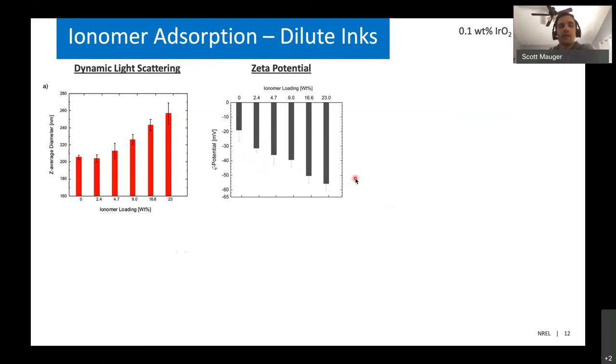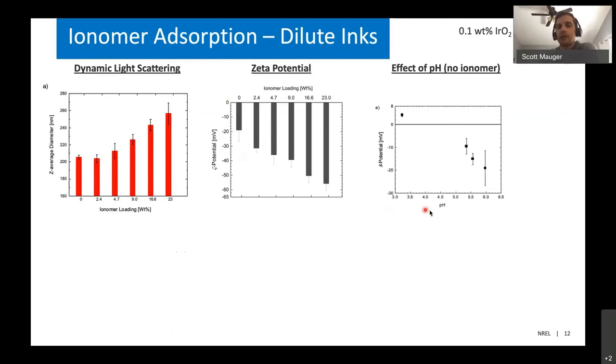We wanted to make sure this effect was really due to the ionomer and not due to the polymer changing the pH of the dispersion. So we looked at just the pH effects on the zeta potential with no ionomer by adding sulfuric acid to our dispersions. As we decreased the pH and made things more acidic — simulating adding more ionomer — we actually saw the zeta potential become more positive. This very conclusively shows that the zeta potential data is in fact showing ionomer adsorbing on the particle surface.